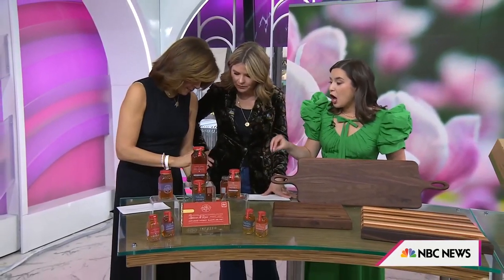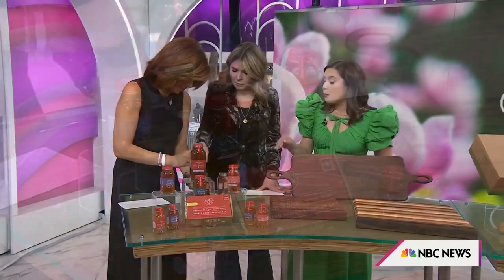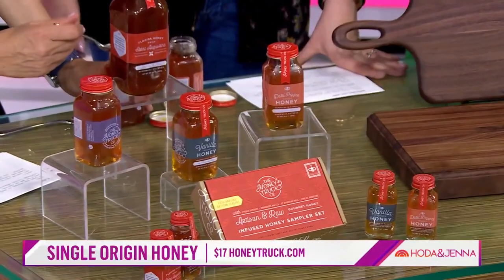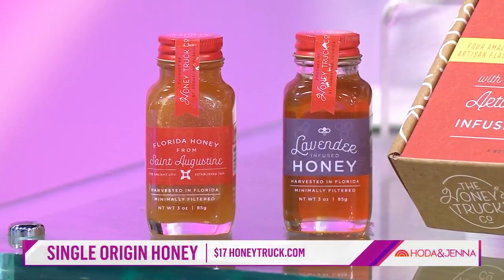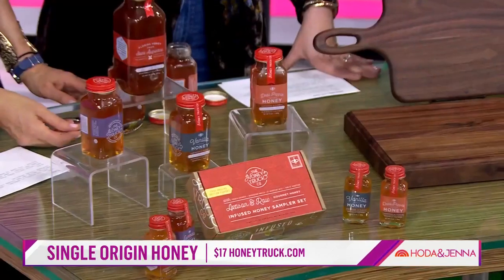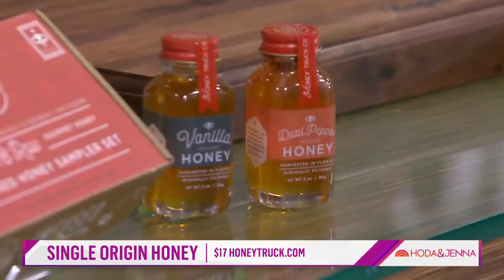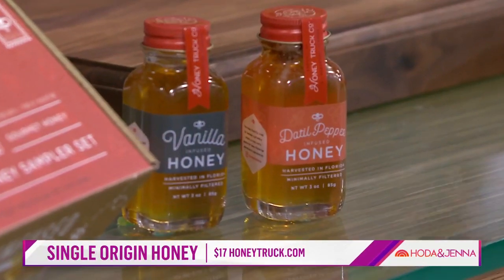So this is some honey from the Honey Truck Company — it's all from a small-scale beekeeper. This one's super spicy. They have a pepper native to St. Augustine called the dattle pepper, and that's what's infused in that honey. Hot honey is all the rage! It's delicious. They also have lavender, vanilla — all of these so many flavors.